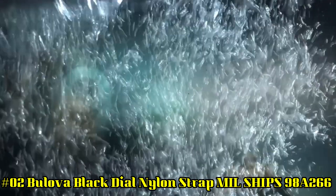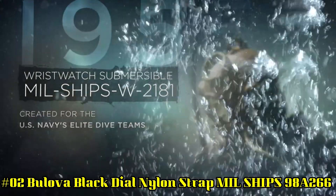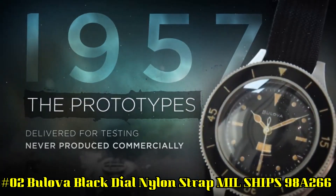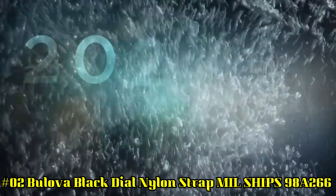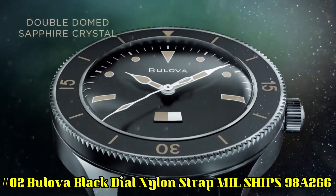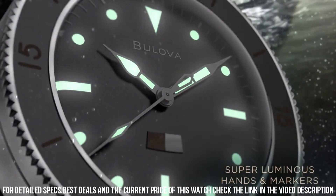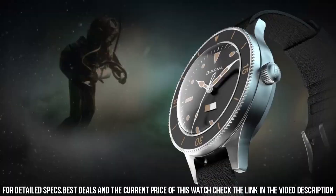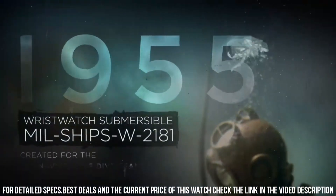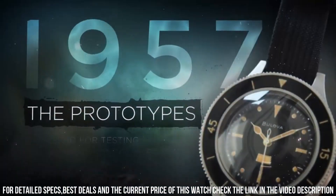Number 2: Bulova Black Dial Nylon Strap MIL-SPEC 98A266. Case material stainless steel, case diameter 41 mm, case thickness 15.1 mm. Functions: 3-hand automatic calendar. Movement technology mechanical. Crystal: anti-reflective double dome sapphire crystal. Dial feature: luminous hands and markers, water-resistant 200 m, movement SW200. Gender men's, case color silvertone, dial color black, strap black.